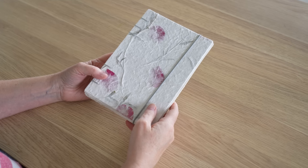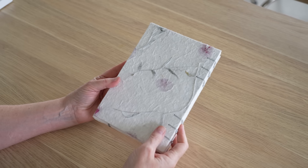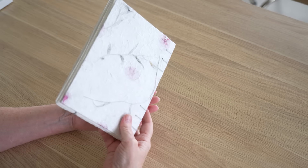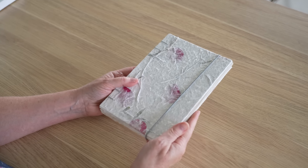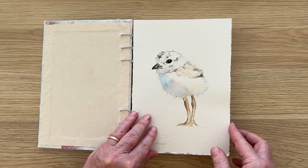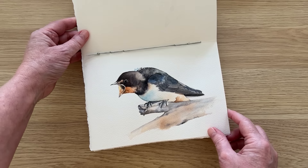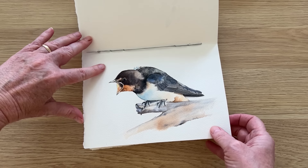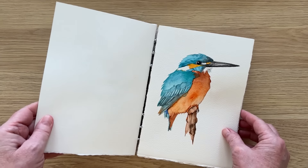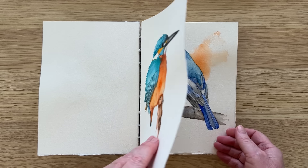Now let me show you what I've been working on. This is my beautiful journal, a gift from one of my amazing patrons. I've been trying to paint a little bird in it each day this month. Birds are one of my favourite subjects and this daily practice has been a wonderful way to improve my skills and stay consistent with my art. Each page is a day of practice, a burst of creativity and a step forward in my art journey.